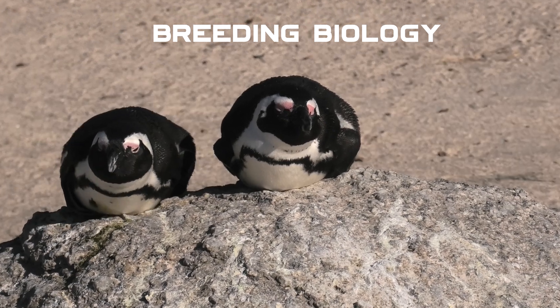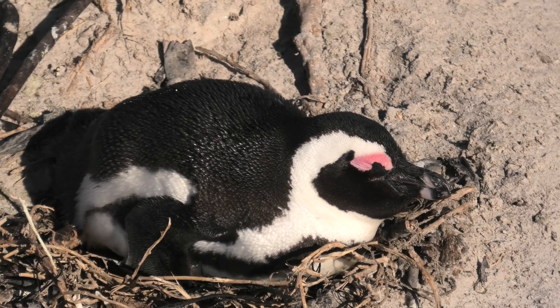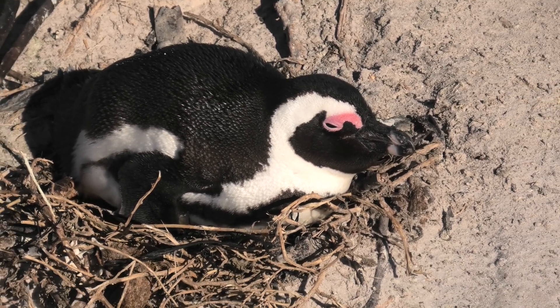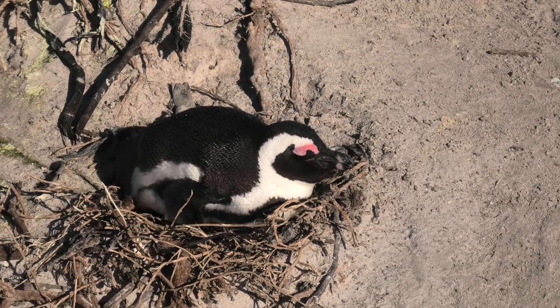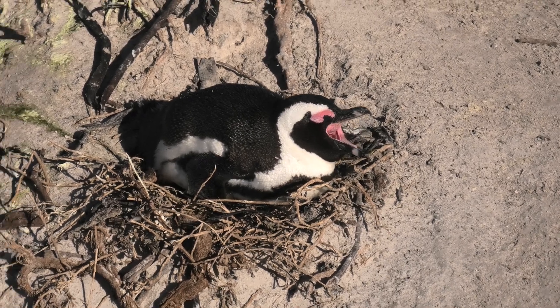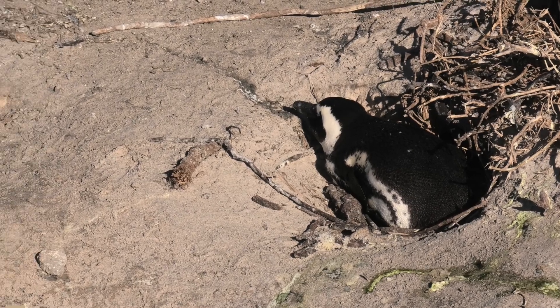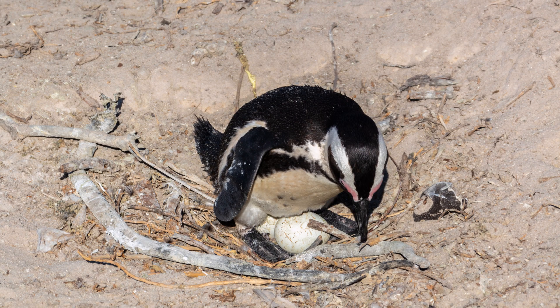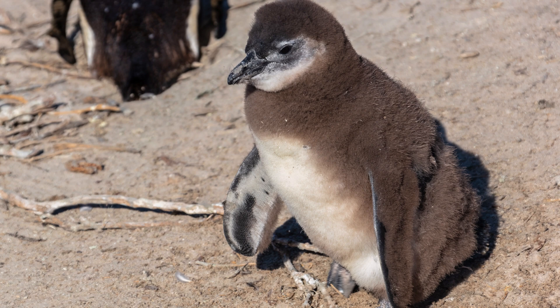African penguins are known for their monogamous nature, forming lifelong bonds with their partners. Each breeding season, which occurs from March to July, the same pairs return to the nesting sites. They create simple nests, often just a scrape on the beach or a small burrow. Typically, a pair will lay two eggs, and after a short incubation period, the chicks hatch covered in down feathers that lack waterproofing.